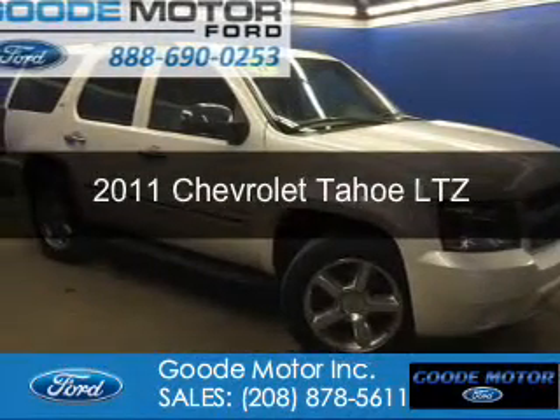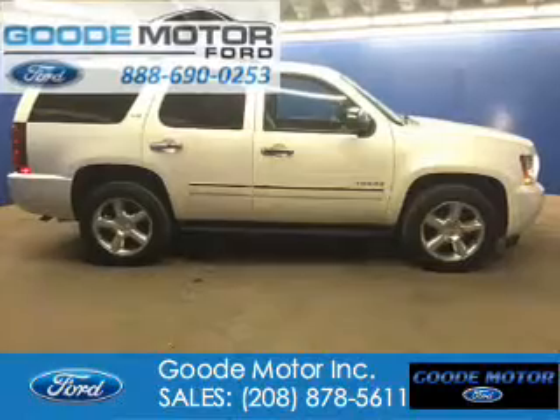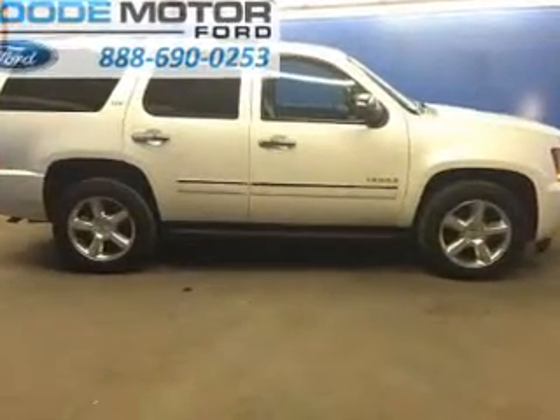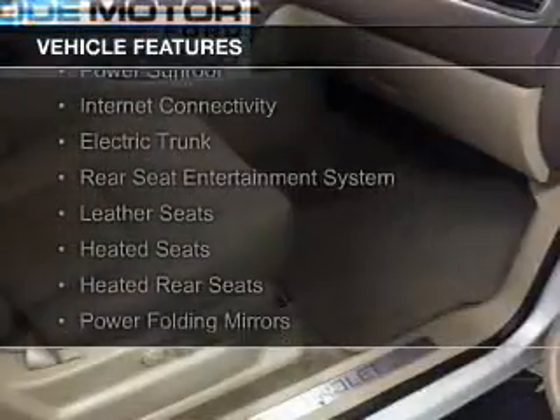This is a used 2011 Chevrolet Tahoe. It's powered by 4-wheel drive, a 5.3 liter 8-cylinder engine, and a 6-speed automatic transmission.